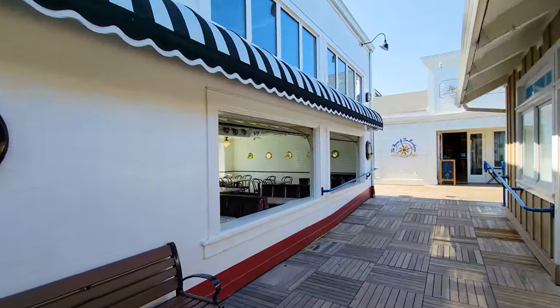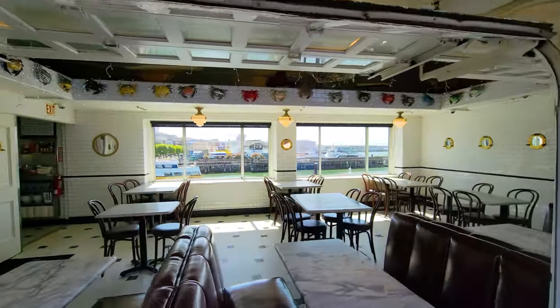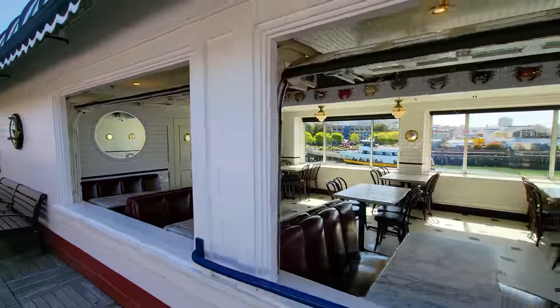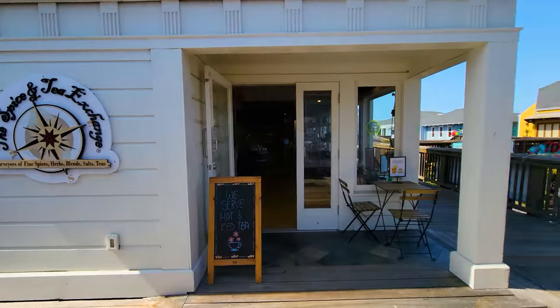This restaurant — The Crab House at Pier 39 — is a super cute looking restaurant. Take a look at this. It's a super neat place to eat crab. I can't vouch for how tasty it is, but the setting sure is neat.